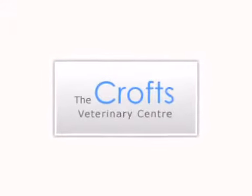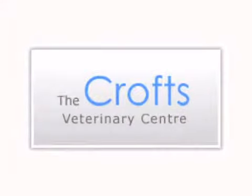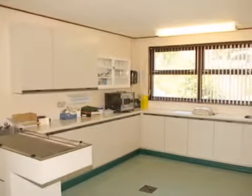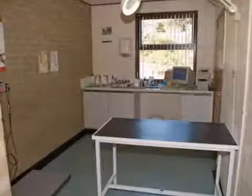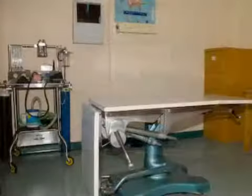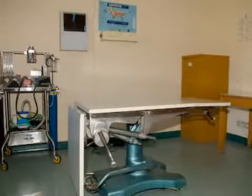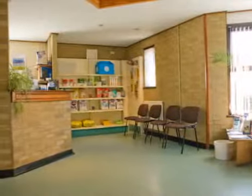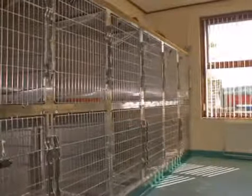This is the Crofts Veterinary Centre. The practice incorporates many of the most modern facilities for the care and treatment of your pet. These include x-ray, gaseous anaesthesia, ultrasonic dental scaler and polisher, and cryosurgery. We have an in-house laboratory and drug dispensary, plus we stock a wide range of quality pet foods as well as prescription foods for animals with special dietary requirements.